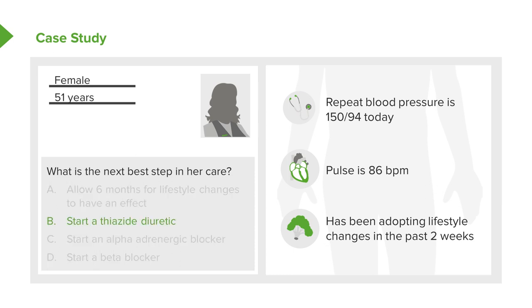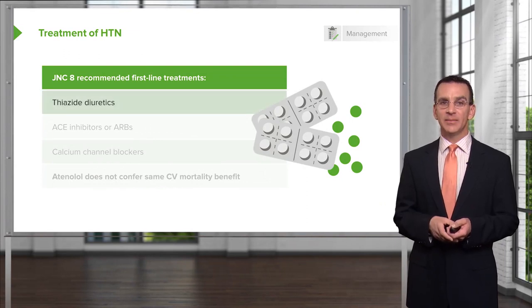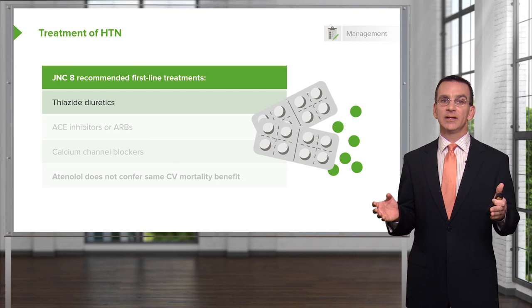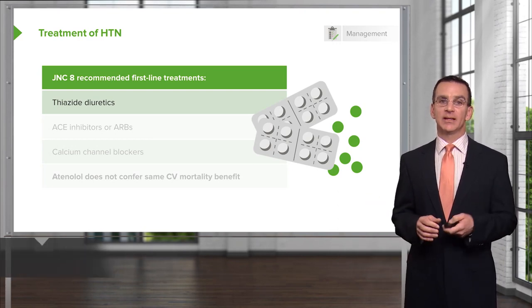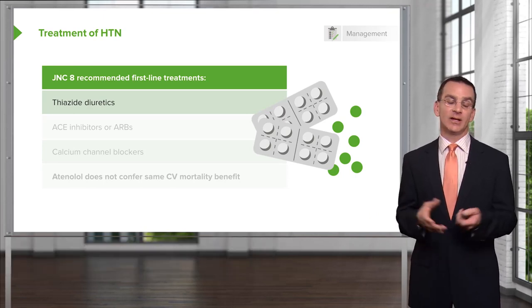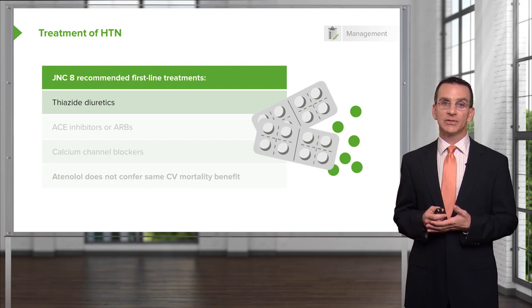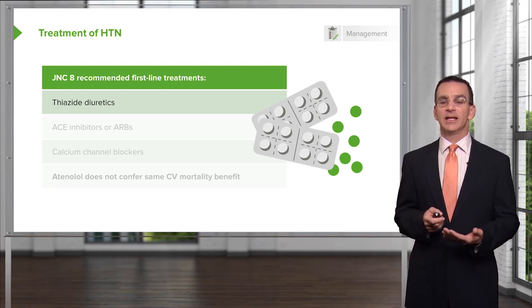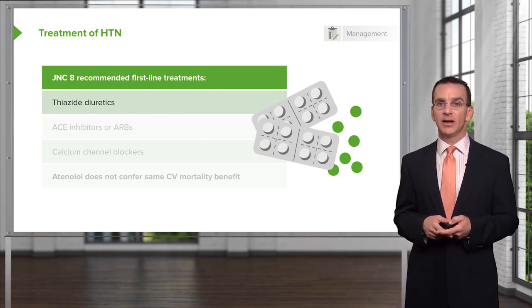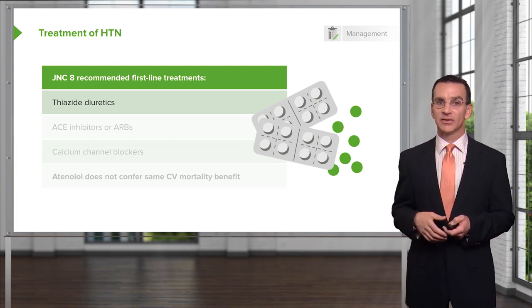I would go with a thiazide diuretic. That is recommended as first-line therapy by JNC8. Thiazide diuretics are a great option for most patients. One thing to consider when prescribing a diuretic is to ask the patient about any urinary issues — many older adults have overactive bladder or benign prostatic hypertrophy and may already be struggling with genitourinary issues. You don't want to exacerbate that by giving them a thiazide diuretic; you would choose something else for those patients.